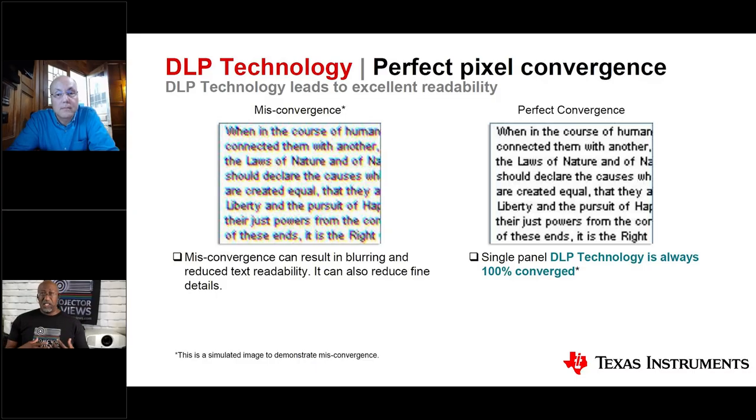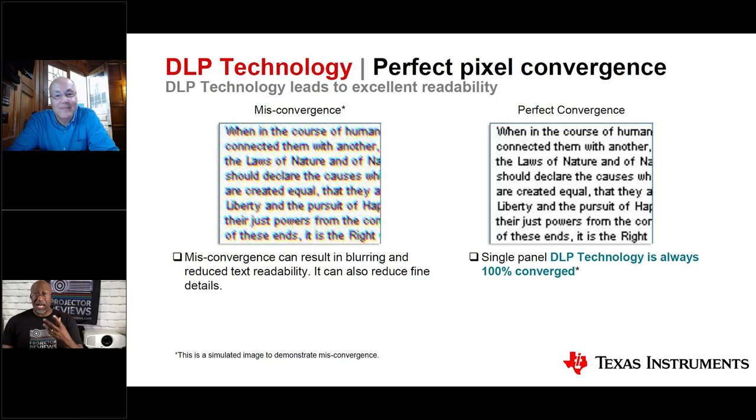Another advantage is accurate pixel convergence and low maintenance. Old rear-projection TVs required periodic alignment of red, green, and blue guns. Multi-chip projectors still require aligning separate red, blue, and green imagers — if they're not perfectly aligned, the image looks blurry regardless of how many pixels each chip has. Because consumer DLP uses a single imager, the image always stays converged and aligned, remaining just as sharp with minimal labor a year or two later.